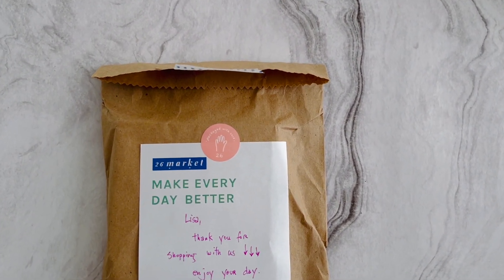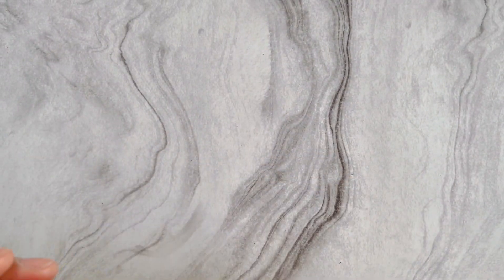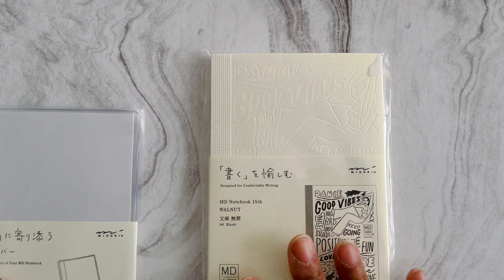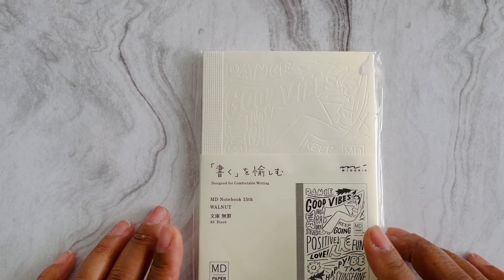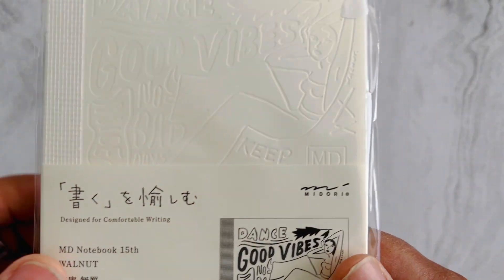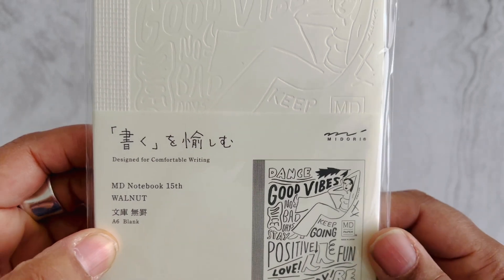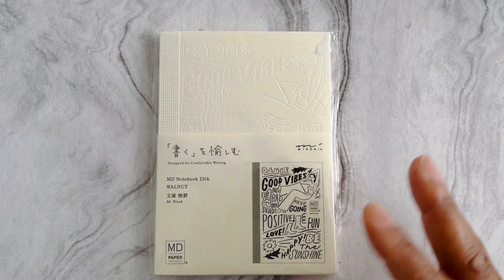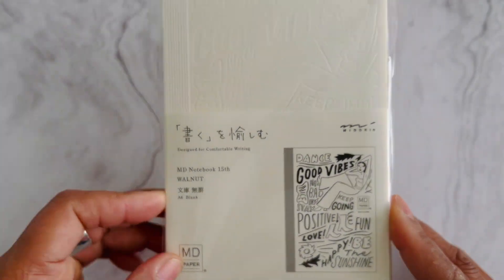I didn't buy a lot of things — this order is more about keeping items I could not find anymore in the states. So I bought a Midori A6 — as you know, this is my true ride-or-die EDC carry. They came out this year with their 15th anniversary and this one is an art print so you can paint it in. I got the one called 'Walnut' from the series, which had a cool vibe. Most of the art series designs I wanted were sold out, so I went with this one — and I really do like the positivity of it.